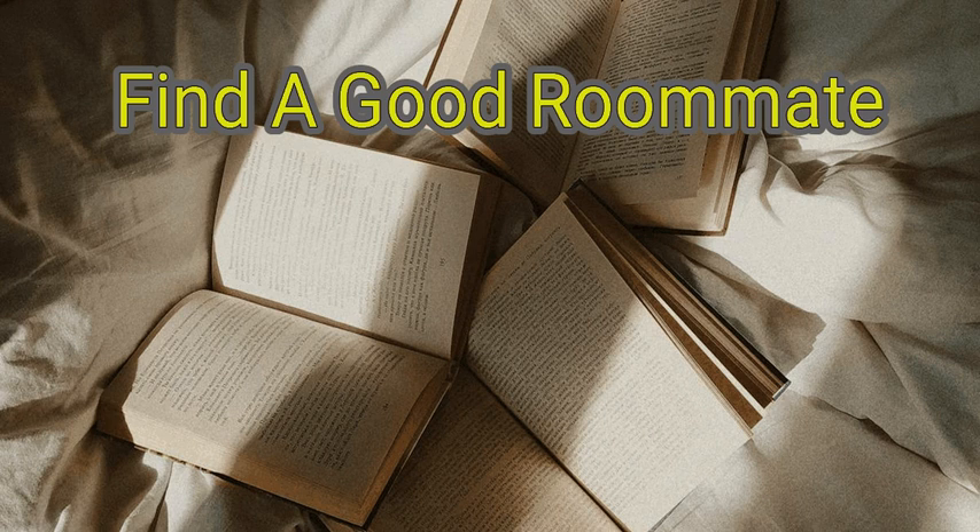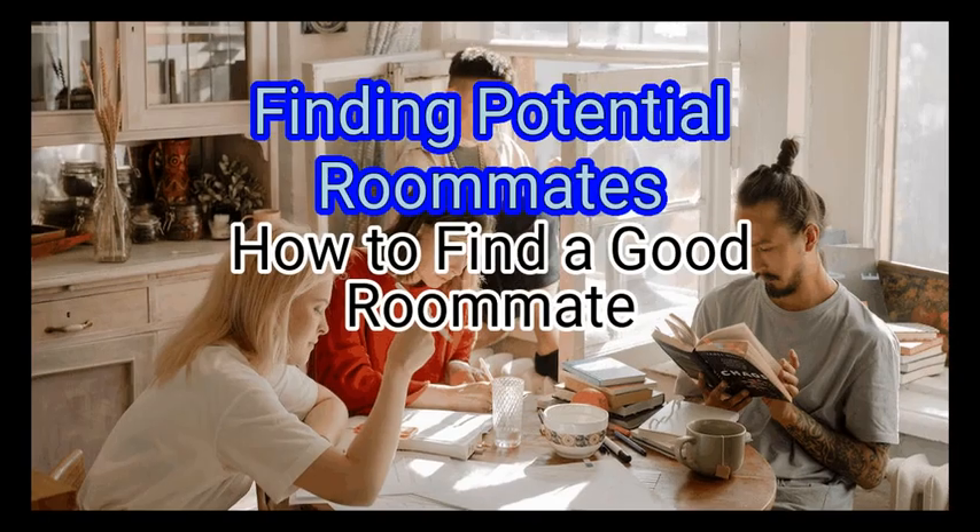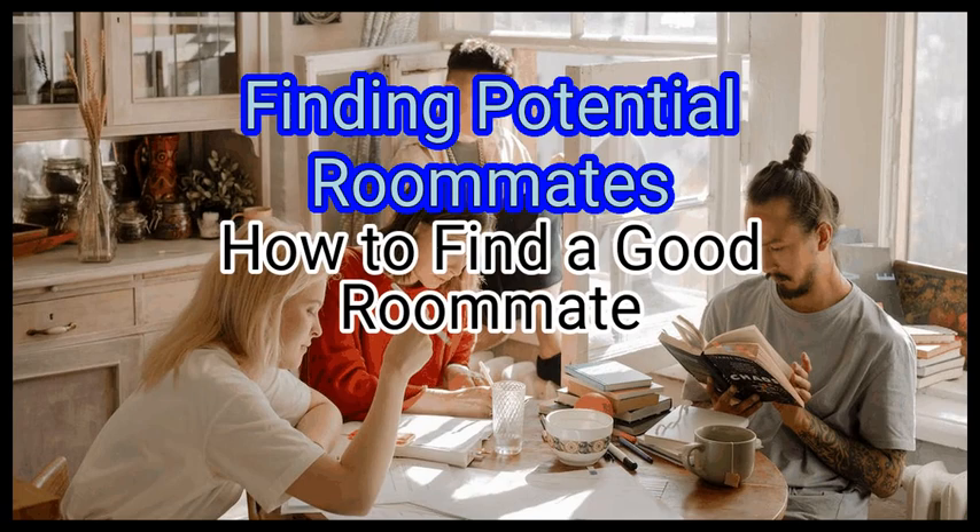We are going to look at how to find a good roommate. Method 1: Finding Potential Roommates.